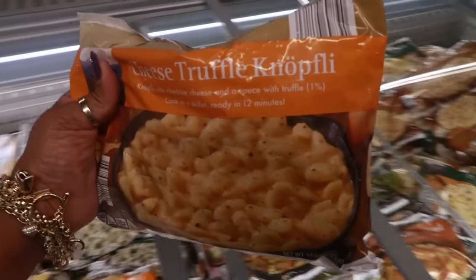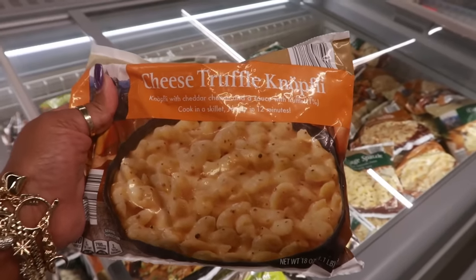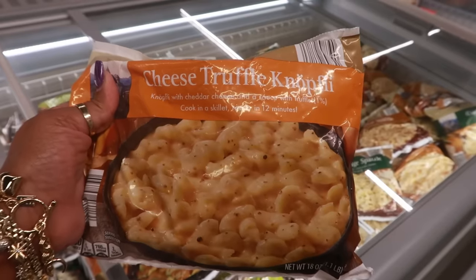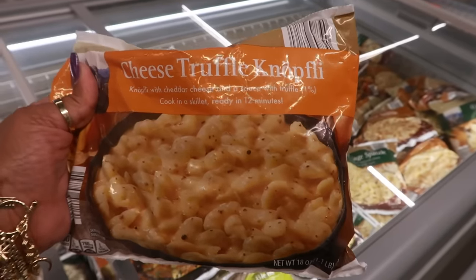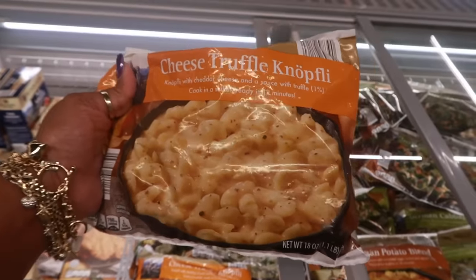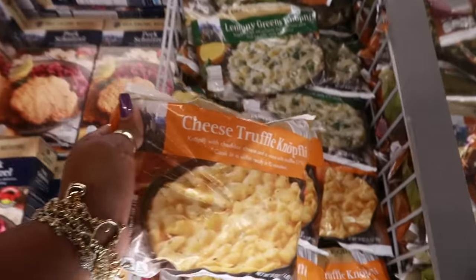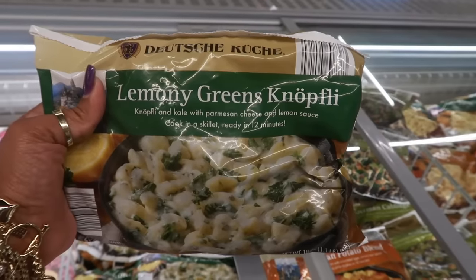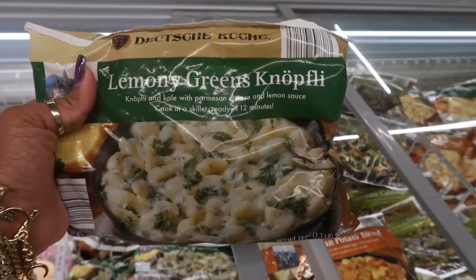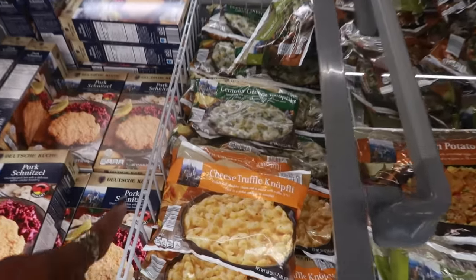What is this? Cheese truffle — Nocchetti, I think, I'm not sure — but it looks like macaroni and cheese. Nocchetti with cheddar cheese and a sauce with truffle, one percent, cooking in a skillet ready in 12 minutes. Let me know if this is like macaroni and cheese. There's also lemony greens — cooked with kale and parmesan cheese and lemon sauce. Sounds interesting. Those are $4.99.